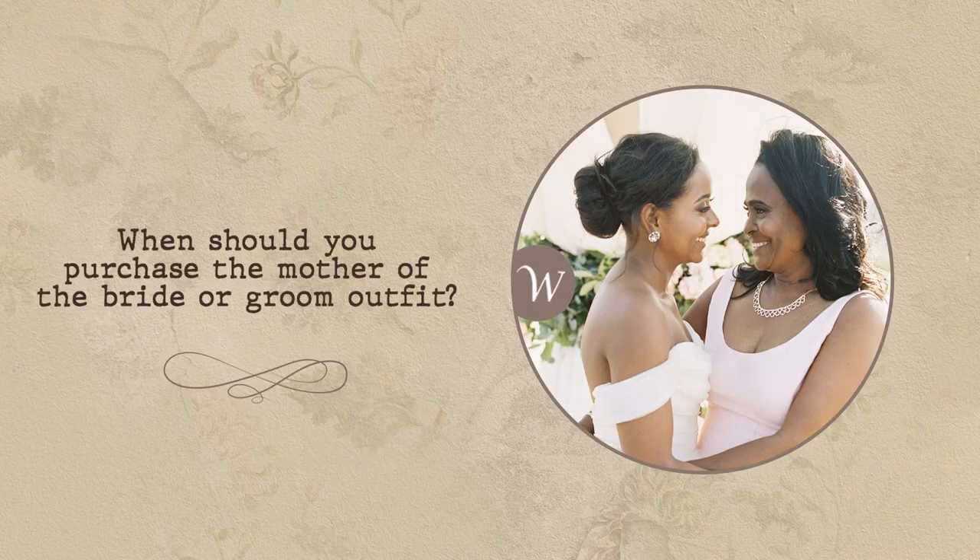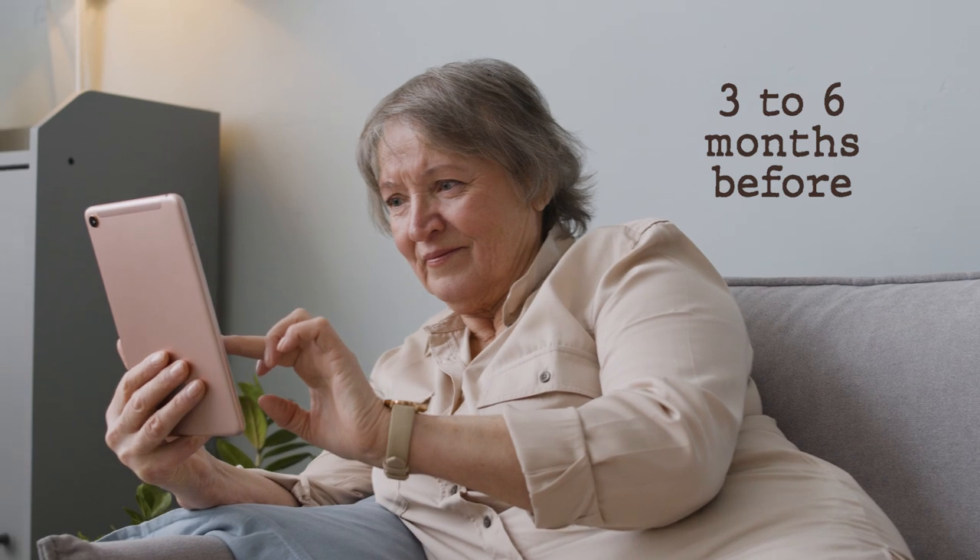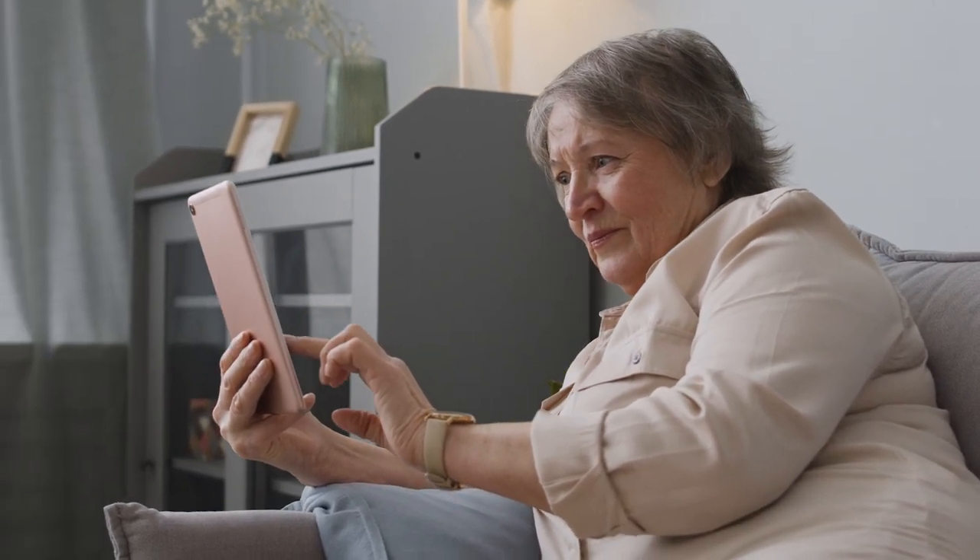When should you purchase the mother of the bride or groom outfit? Ideally, you should purchase a dress three to six months before the wedding. This ensures you don't have to settle for a mediocre fit as the big day draws near, and will have enough time for alterations if necessary.